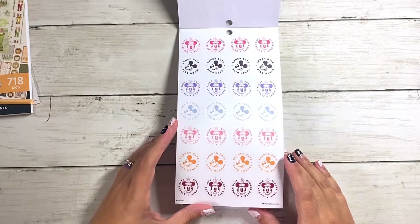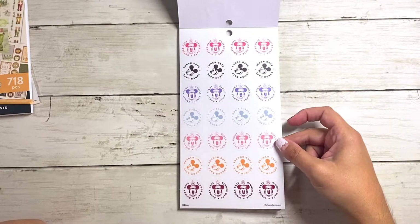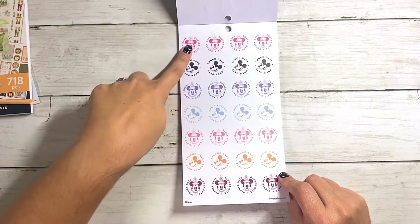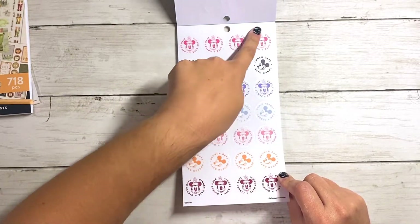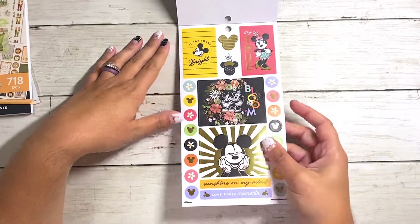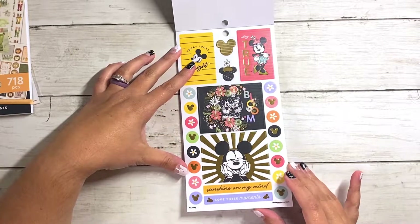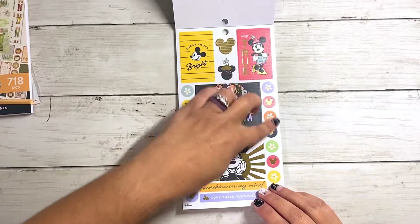And then we've got some clear functional stickers — coffee date, lunch date, family night, don't forget, girls night, brunch and dinner. What I wish they would have done was go a different color in each category, so like coffee date, family night, don't forget, dinner date — that kind of thing. Love this bloom sticker. These are clear. Look at that guys — favorite sticker in the book. Sunshine on my mind. Love these moments. Stay true. Today looks bright. These are all clear.